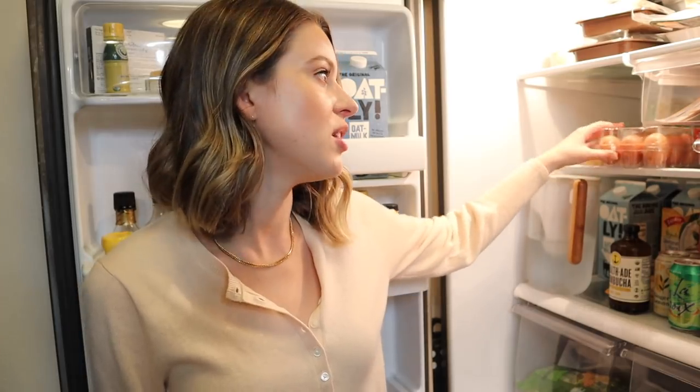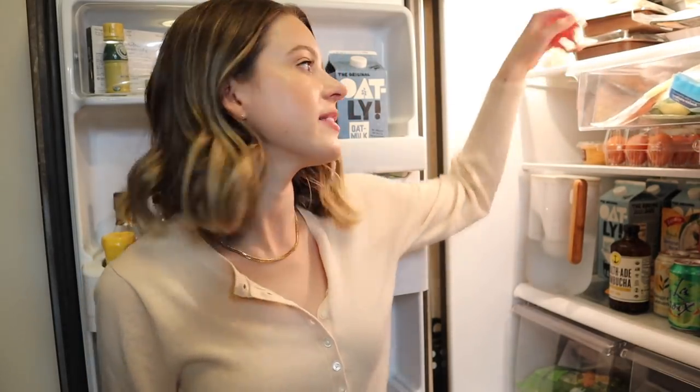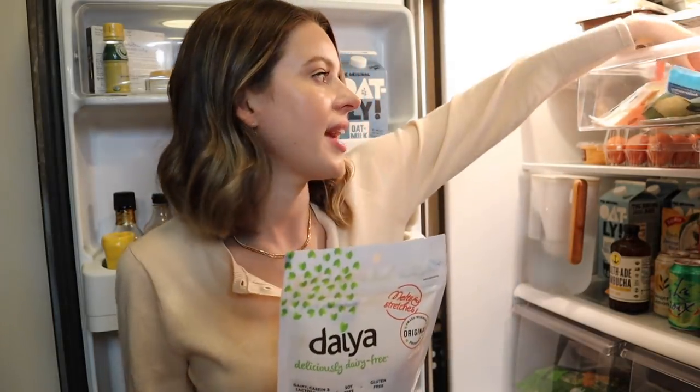Brooke has random meats and cheeses for his sandwiches up here. Moving down a little, this is a lot of our beverages. We are a big beverage family — I love to drink coffees and matchas and sparkling waters and Olipops and all this kind of stuff.